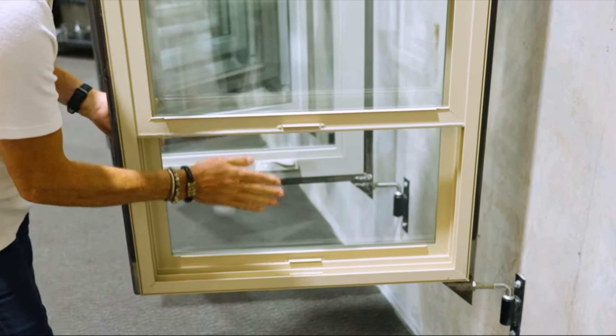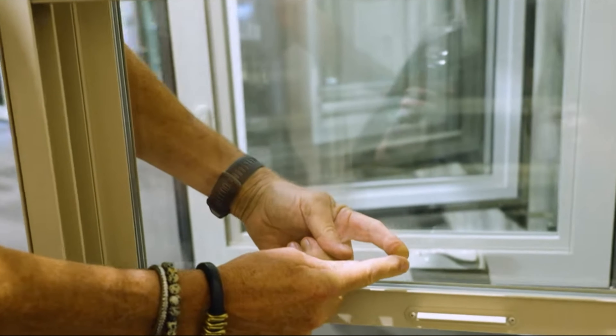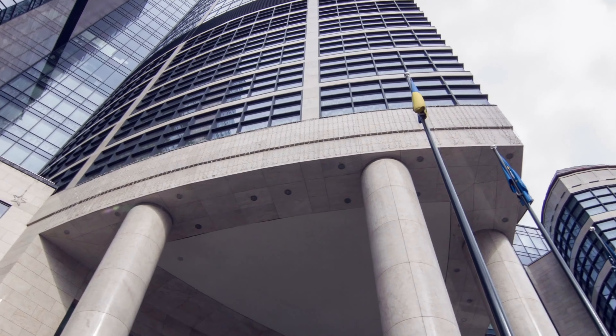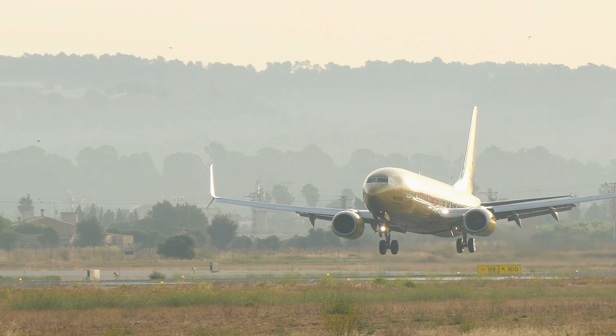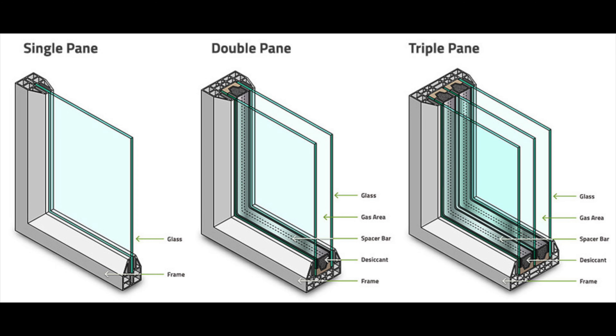Number twenty is soundproof windows. These come with the frame fully sealed and are made with double or triple pane glass — you completely replace the existing window. This is what you'll find in airports and hotels where you can't hear planes land until you crack open the sliding door. These are quite expensive — in the hundreds if not thousands of dollars.